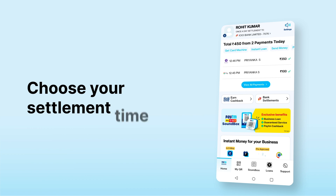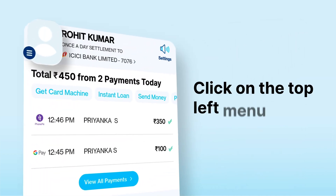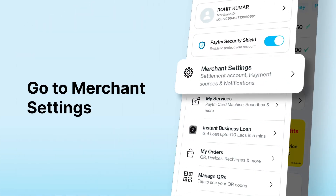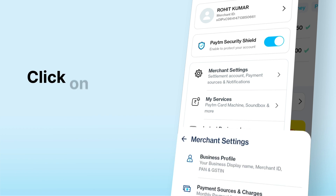To change the settlement time, click on the top left menu option, then click on merchant settings, and lastly click on settlement settings.